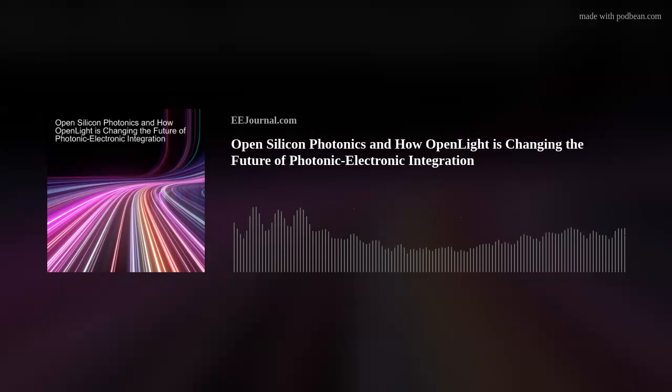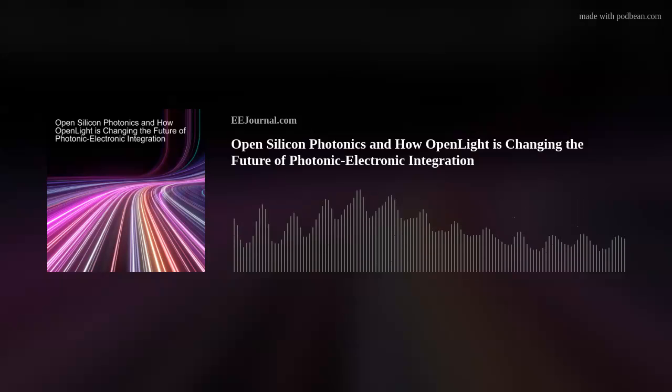Thank you everyone for tuning in. If you know of any cool new technology or just want to chat, shoot me a line at amelia@eejournal.com, or post a comment on our forums on EE Journal. For the week of July 14th, 2023, I'm Amelia Dalton, and you've been fried.